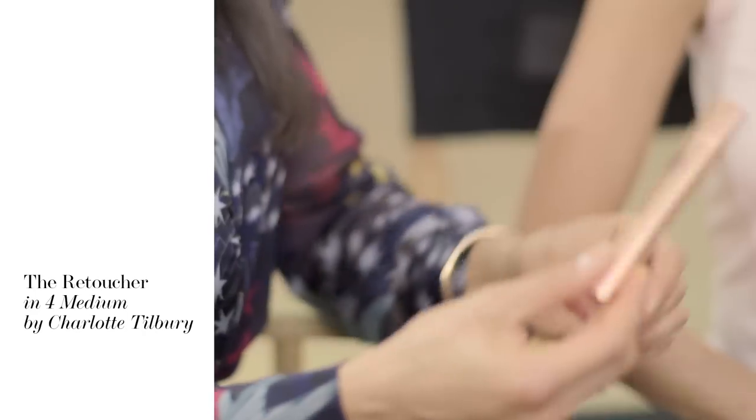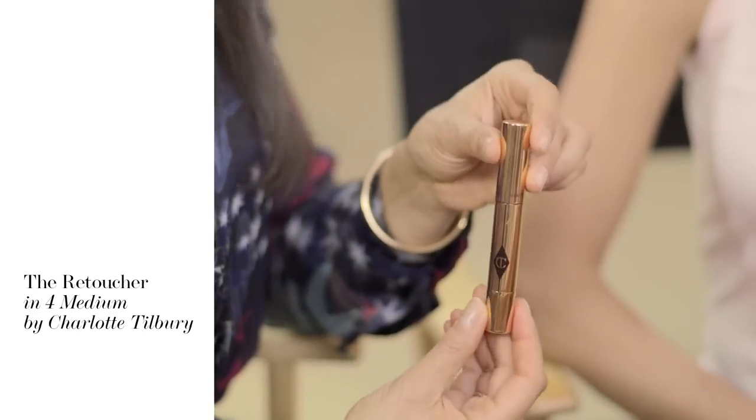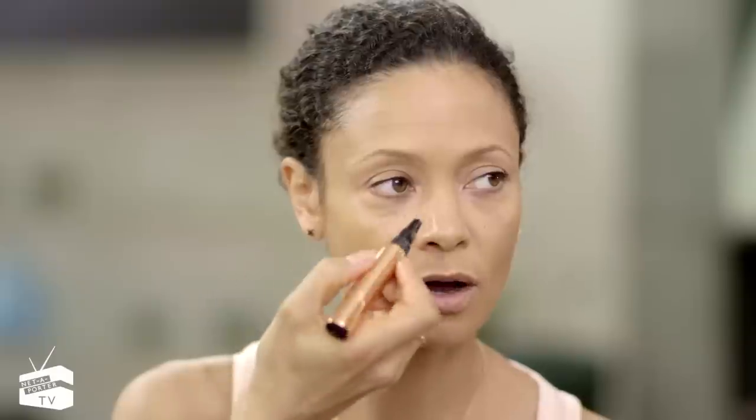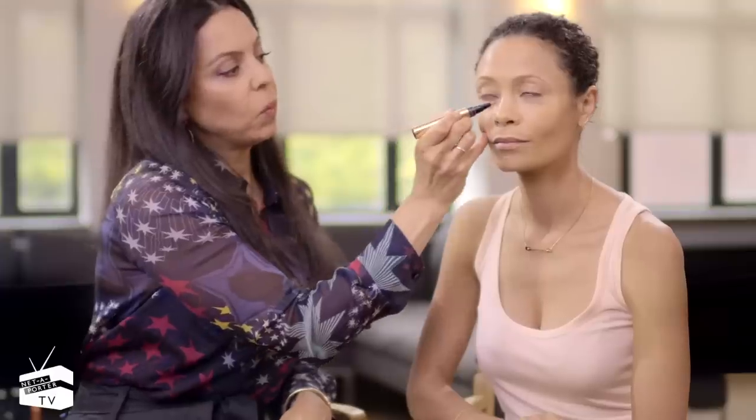Next, concealer. Can we just discuss concealer? Where you're putting on the concealer is really, really important. So here we go — this is where we want it: the half moon. Half moon, and then underneath. Pat it in. What you're actually trying to do is create an optical illusion where this area is all brightened.